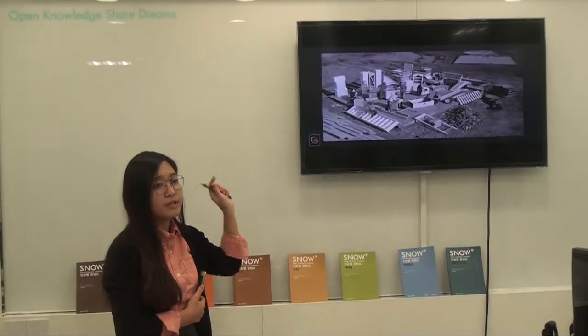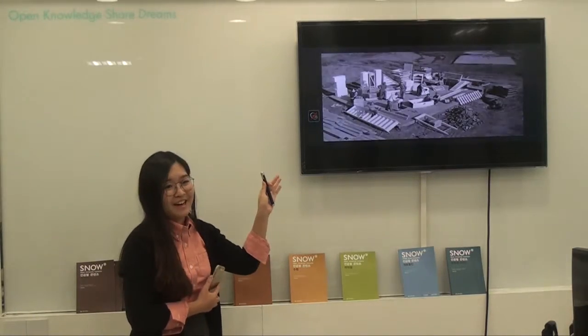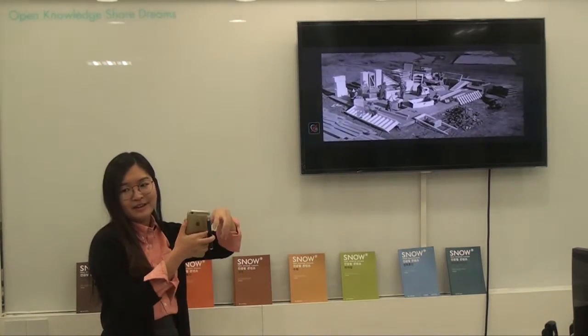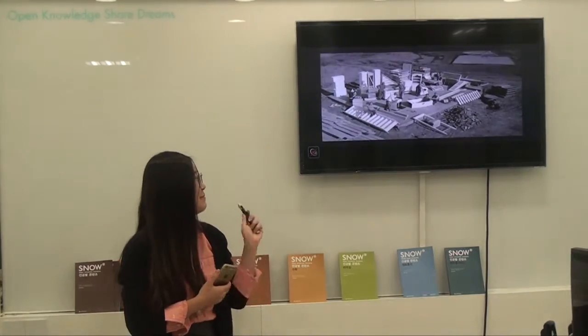It takes only 40 seconds to build one of the houses. It's like an assembly line - they just build it up like blocks, like IKEA. They pile the blocks and fill the place. 40 seconds. It's amazing.